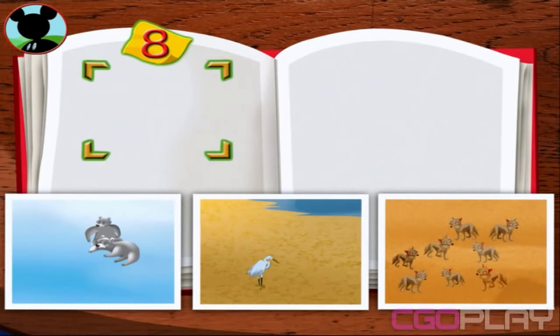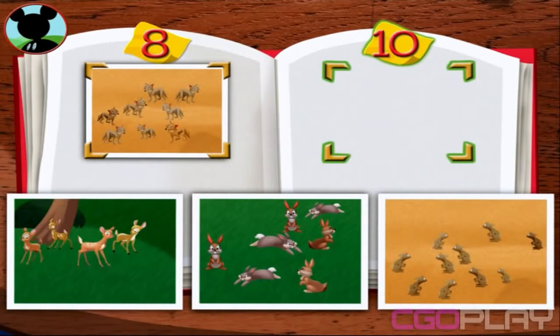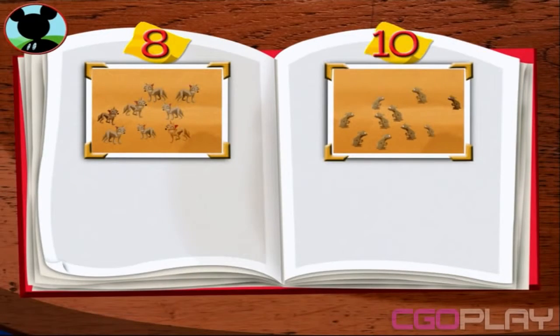Now, put the photo with eight animals here. Now, put the photo with ten animals here. Fantastic!